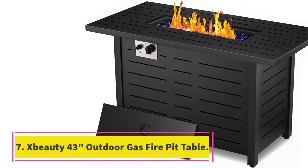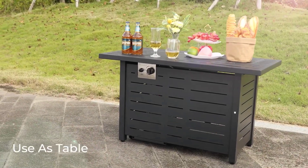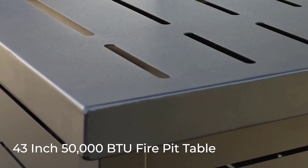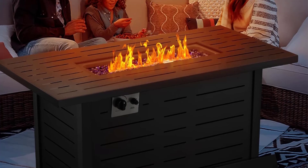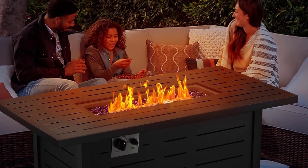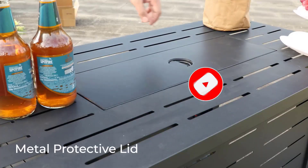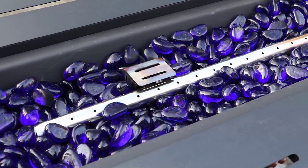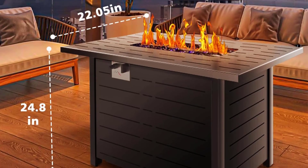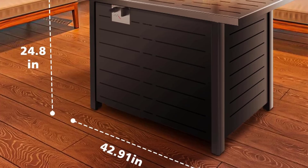Number 7: Zbeauty 43-Inch Outdoor Gas Fire Pit Table. The Zbeauty 43-Inch Outdoor Gas Fire Pit Table is a versatile 2-in-1 fire pit and outdoor dining table, perfect for year-round use. Made of pure iron and rot-tan striped side panels, it is smoke-free and eco-friendly. With a durable steel frame, ETL and CSA certifications, and a pulse switch system for easy control, this fire pit table is safe and reliable. It provides 50,000 BTU heat output and comes with a range of accessories, including a tempered glass wind guard and a rain cover. What we like: 2-in-1 design for year-round use. Smoke-free and eco-friendly. Durable steel frame and safety certifications. Generates 50,000 BTU heat output. Comes with a range of accessories.